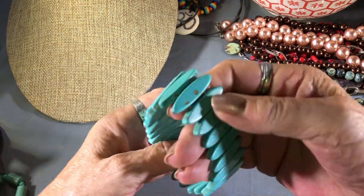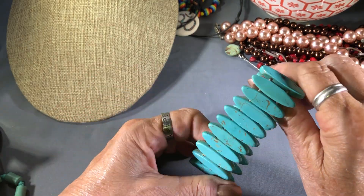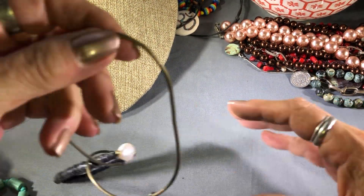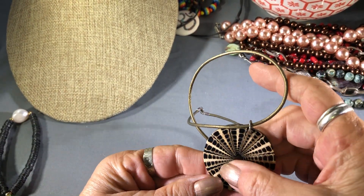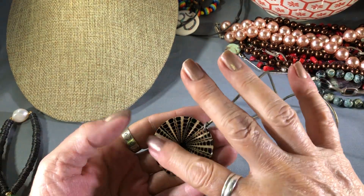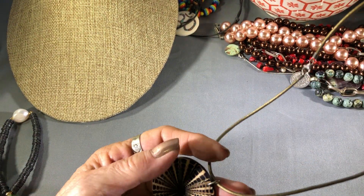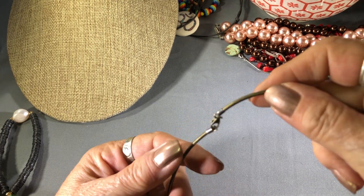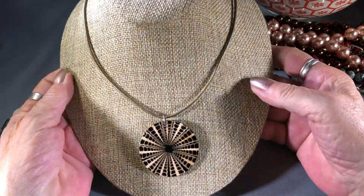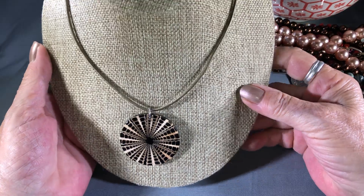Now we're on to the faux turquoise — Howlite bracelet. Oh that's cool — that looks like those cone shells and they've been sliced down. That's cool, with a brass colored setting. I like this — this is my kind of shell necklace.